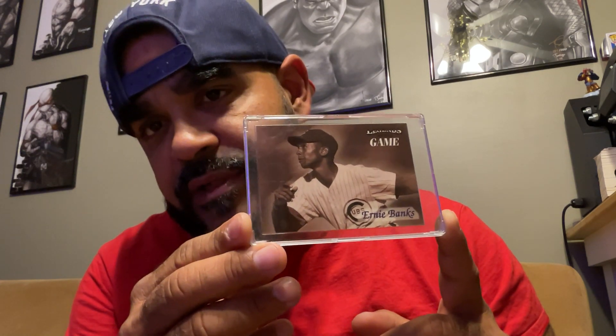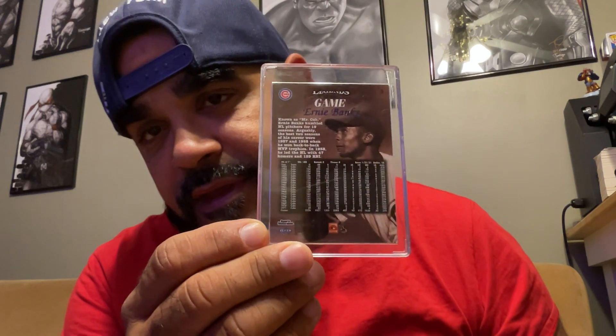Then I got Legends of the Game — this is a Fleer '98, Ernie Banks. My dad used to tell me a lot about Ernie Banks and especially a lot of the Negro League players, like Satchel Paige and Robinson. He brought home a book from his job all about Negro League players, talking about the history. They had Josh Gibson and Roy Campanella — my dad was always telling me how good Roy Campanella was. It was pretty cool, the bonding time I had with him when we talked about baseball. Even to this day, my dad is 76 and we still talk about baseball.